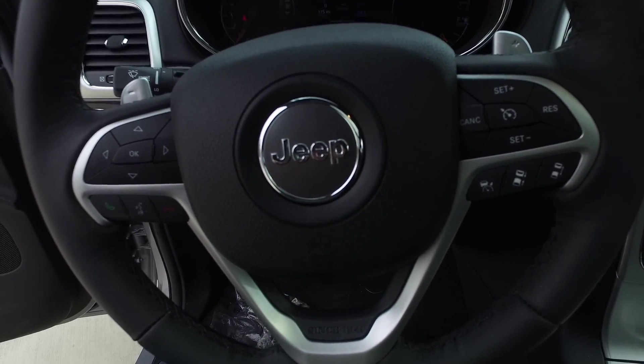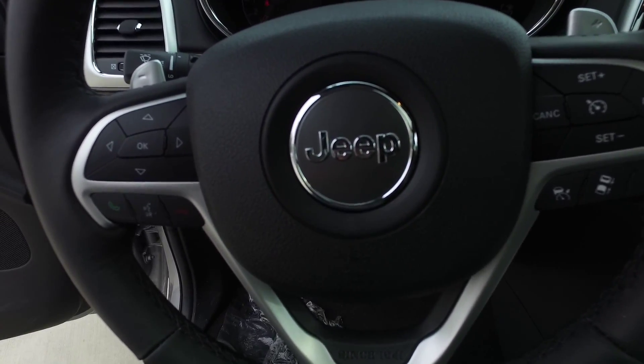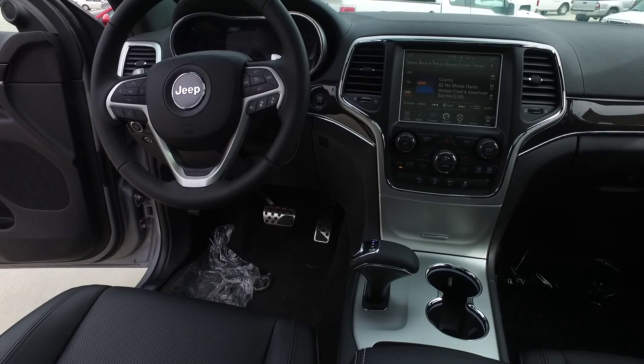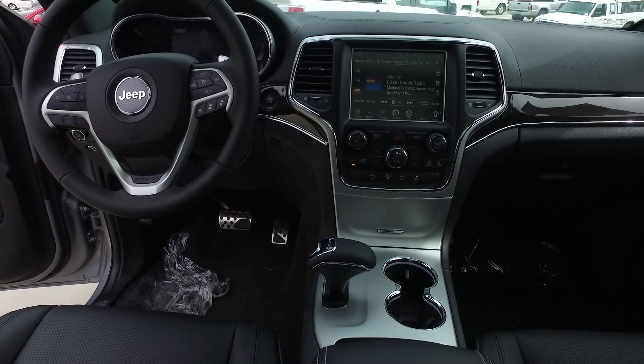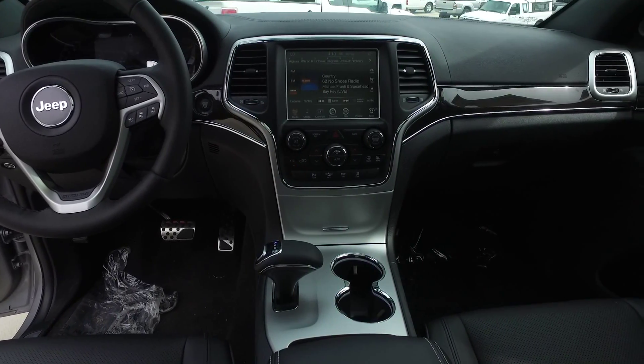There are several option groups available on the 2016 Jeep Grand Cherokee. A couple of the highlighting features on the advanced tech group are the adaptive cruise control with stop capability, as well as the full-speed forward collision warning.